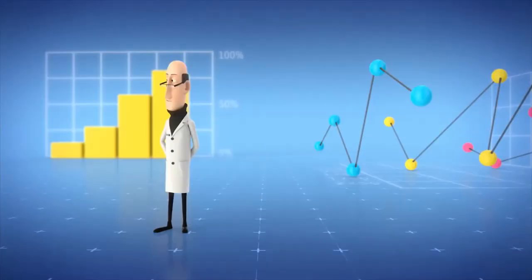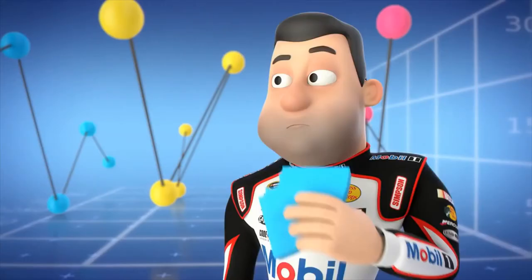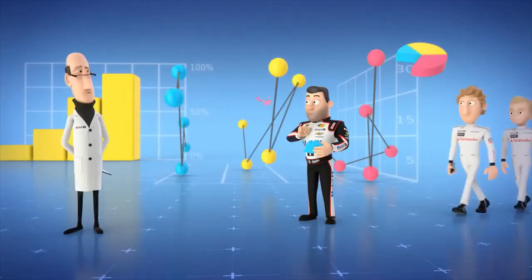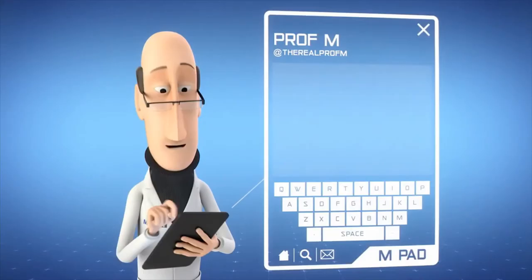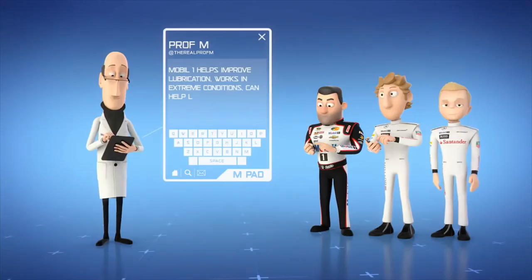I think that pretty much explains the benefits of Mobil One. Prof, can't you say it a little more simply? Yeah, something I can tweet — you know, 140 characters. Okay. Puzzle. Mobil One helps improve lubrication, works in extreme conditions, can help lengthen the life of your engine, and increase horsepower and torque. That was 141.